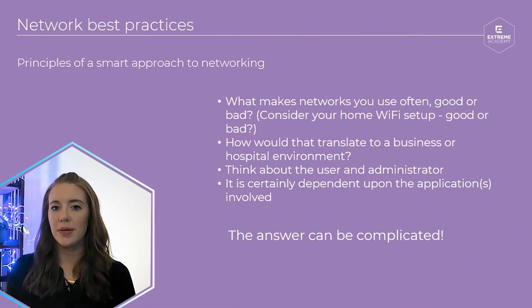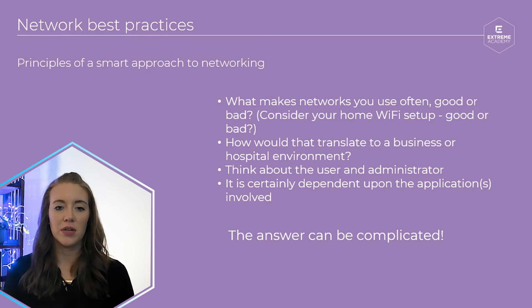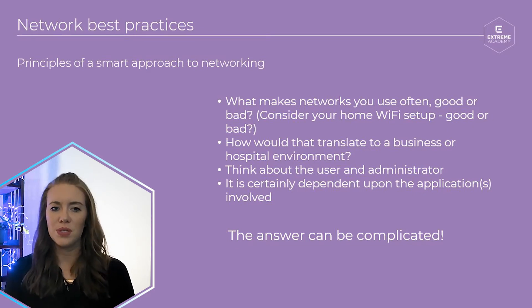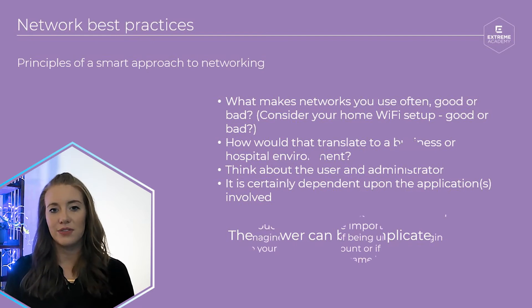So what's important to think about when building your network? Well, networking best practices should have you thinking about a few different things: security, redundancy and growth, simplicity and flexibility, cost and manageability, just to name a few. Let's go through why each of these things matter and what things to consider for each.